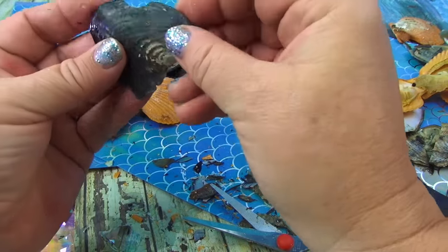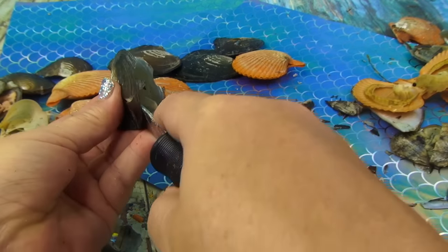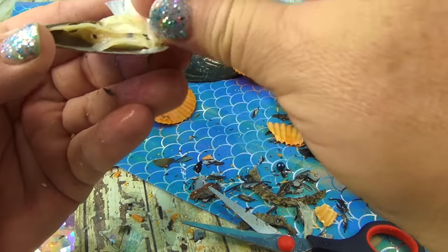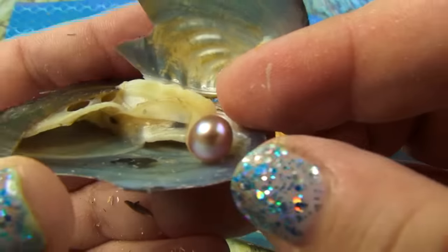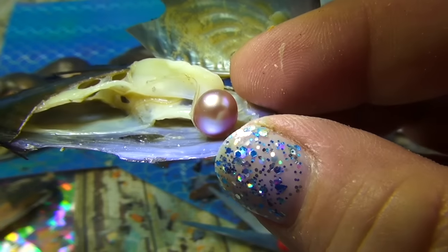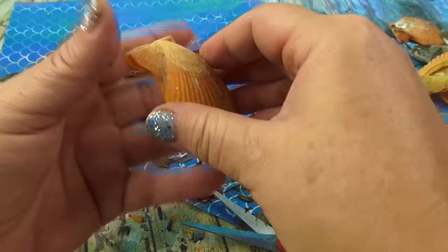Did I open this one? I think there's a little pearl hiding in here — it just went flying out! Look at that — it's like silver, like my nail polish. Now it looks purple, and then when you take the light, it looks like a silver gray. See the difference? Very cool.